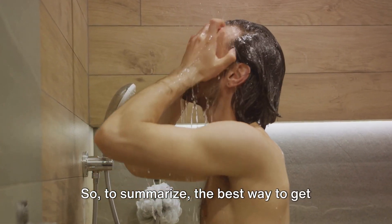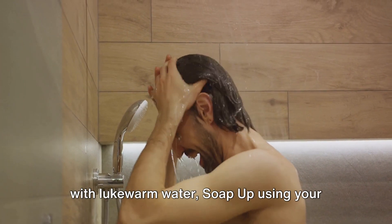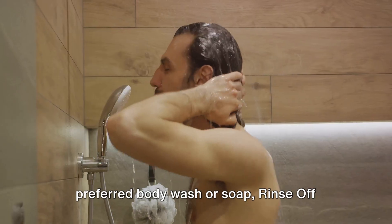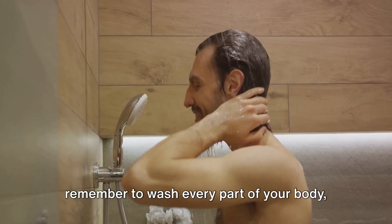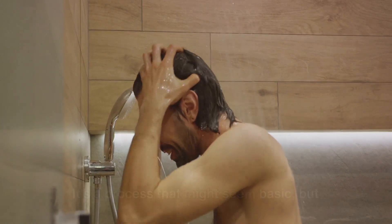So to summarize, the best way to get clean involves four simple steps: get wet with lukewarm water, soap up using your preferred body wash or soap, rinse off thoroughly with more lukewarm water, and remember to wash every part of your body, especially the places where dirt and sweat like to hide.